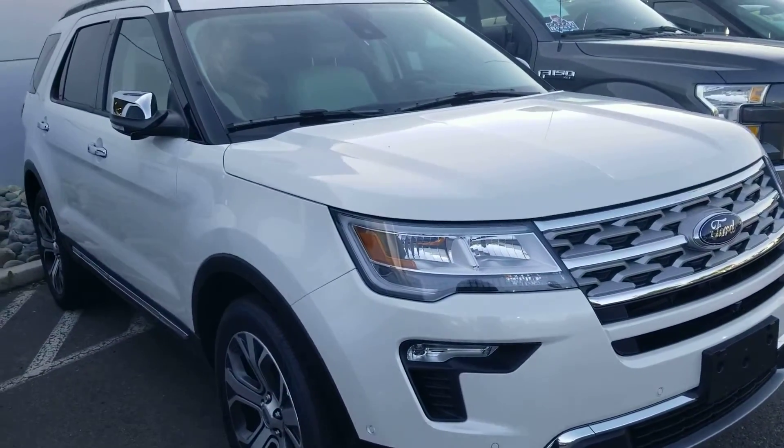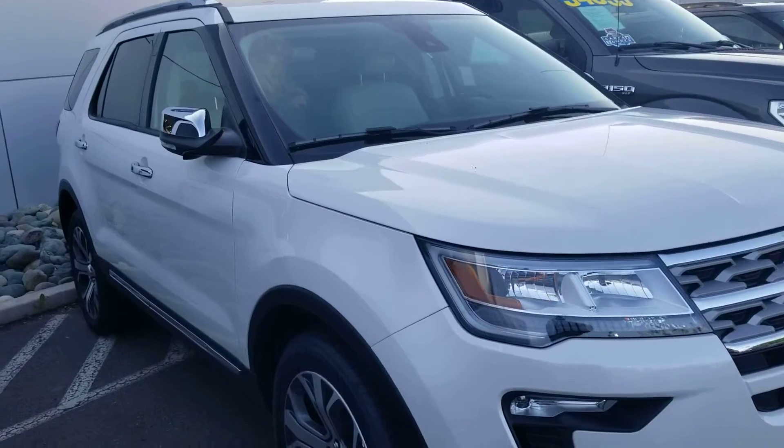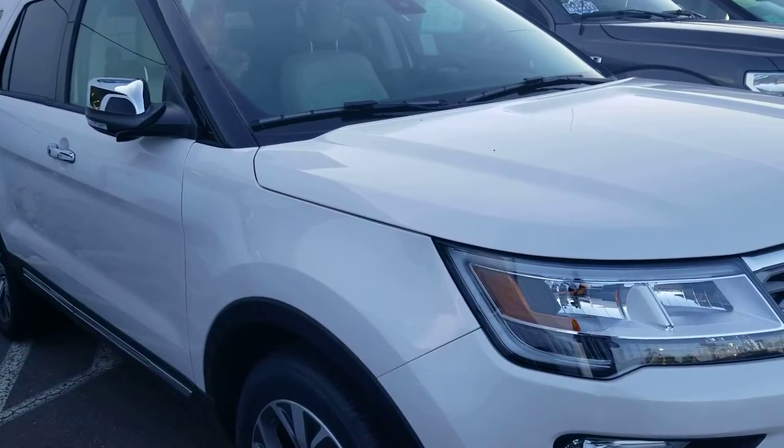Hello Christopher, my name is Charles Gumby Tanner, and what we're looking at right now is a beautiful 2019 Ford Explorer Limited four-wheel drive.